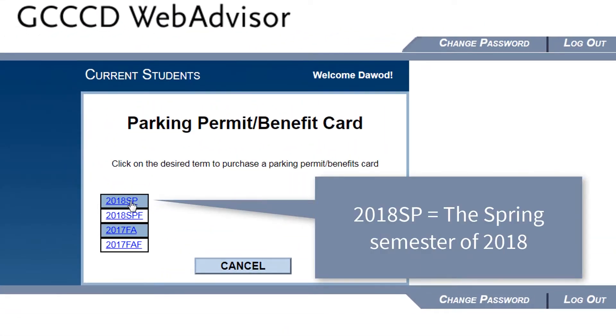Select the semester you are buying the permit for. The first one is usually the upcoming semester.